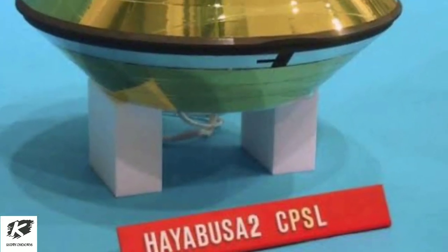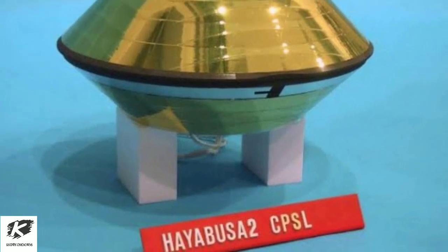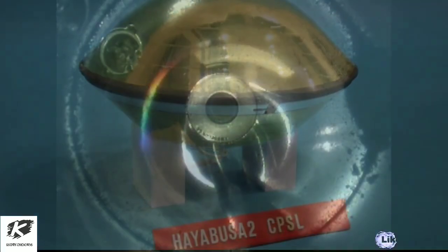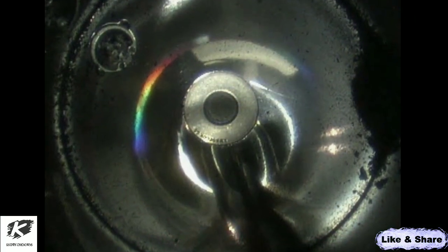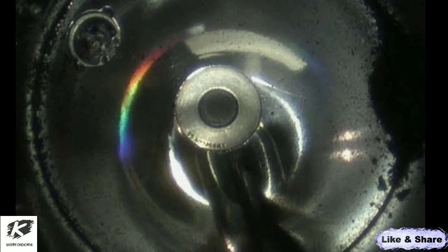JAXA has confirmed that samples derived from the asteroid Ryugu are inside the sample container, the agency said. We were able to confirm black, sand-like particles which are believed to be derived from the asteroid Ryugu.